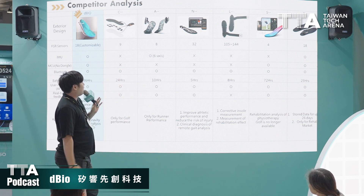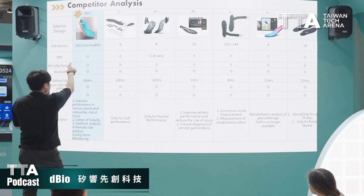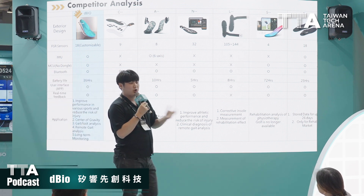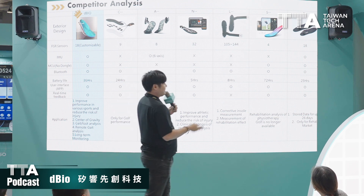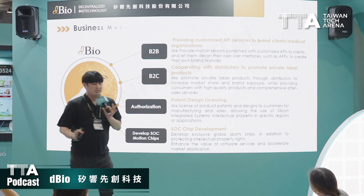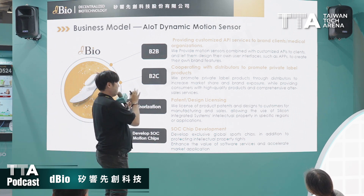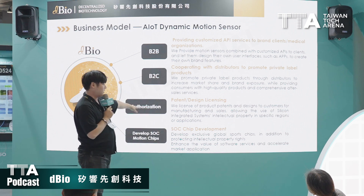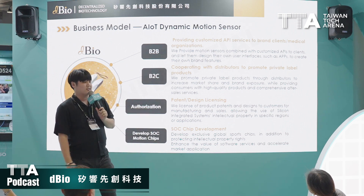A brief overview of the current market: the thing that makes us stand out is that we don't have any dongle hanging out, no external transmission device outside your shoe, and no hole for charging. Our current business model is B2B, but in the future we may move into B2C authorization methods and development of SoC chip devices.